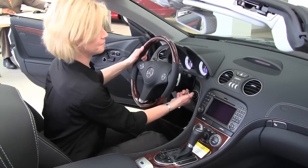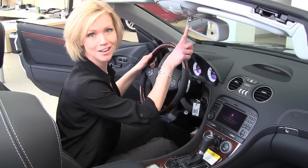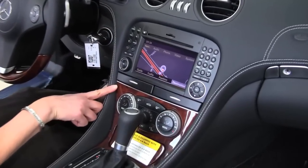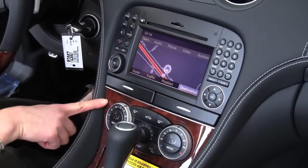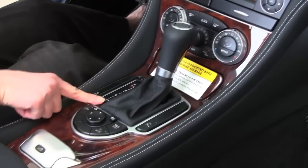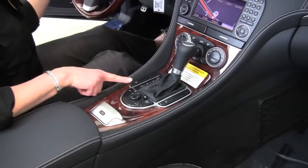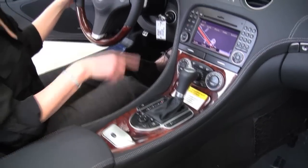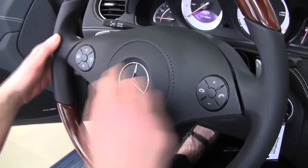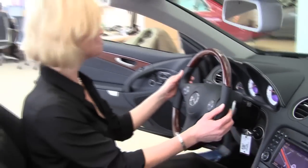Let's start it up. Auto dimming rear view mirror, integrated garage door opener, navigation system, dual zone climate control. I want to drive this a little longer than a typical convertible. Beautiful wood grain trim, seven-speed automatic transmission. I can control the height of the vehicle with a push of a button. Bluetooth capabilities, steering wheel mounted audio controls, paddle shifters because I want all the performance I can get, and cruise control.